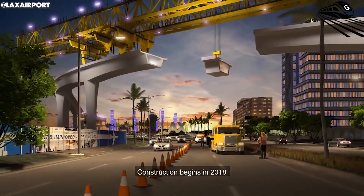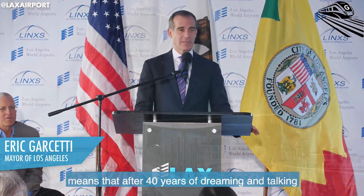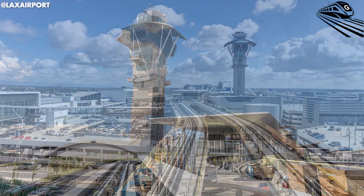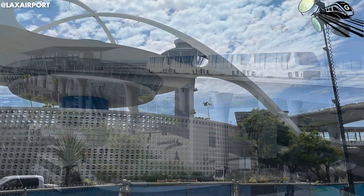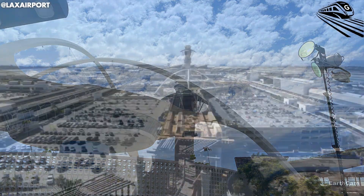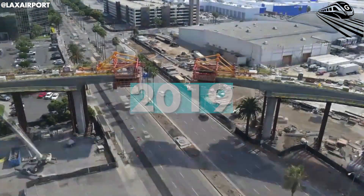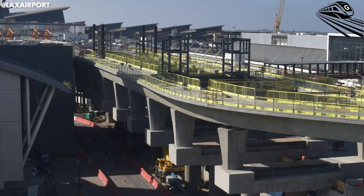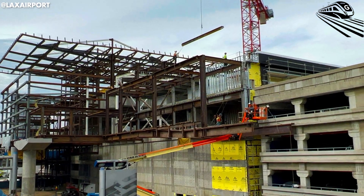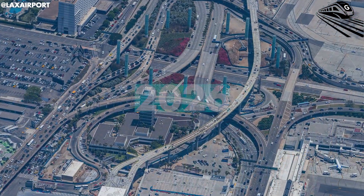Most of the money for the SkyTrain comes from Los Angeles World Airports, the agency that runs LAX. The LA City Council approved budgets and extra funds when needed. There's no official word on whether the federal government helped pay for this project, but big airport projects often get support from the U.S. Department of Transportation through special grants or improvement programs. The project has been under study since 2018, with construction starting in 2019. Initially, the line was planned to open in 2023, but unforeseen hurdles delayed the timeline. The project is now expected to be completed by December 8, 2025, with operations slated to begin in early 2026.